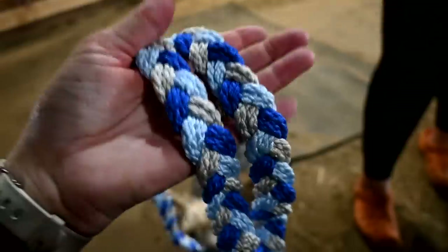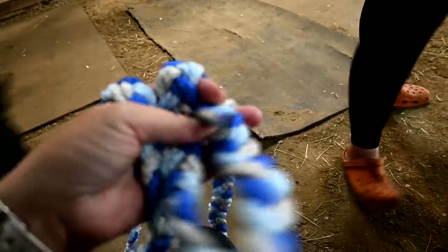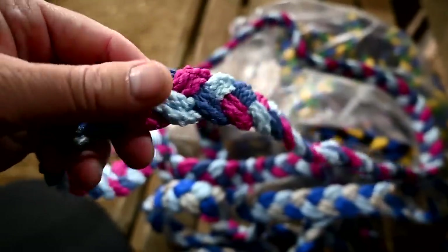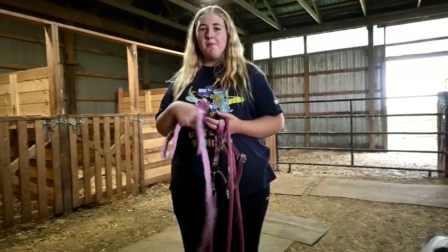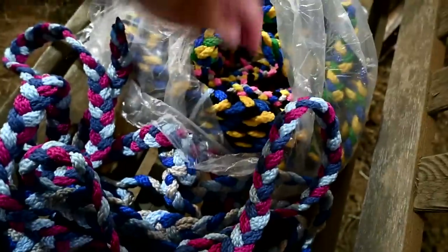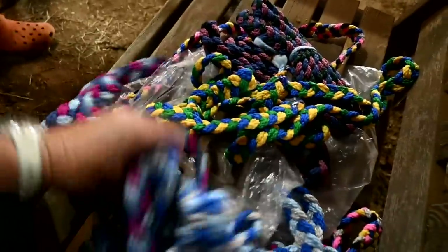I thought these would make such good lead ropes for our horses. Sophie thought of lead ropes too. It's such a fun material, and I have so many clips so I can just sew the clips on and then we have all these new lead ropes. Not like we need a bunch of lead ropes, but these are such pretty colors — look at how gorgeous that is. Sophie picked that one first, so she gets first pick. It would be fun just to have extra lead ropes laying around.